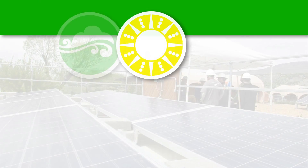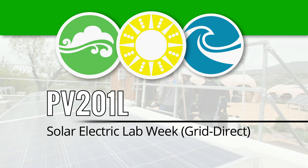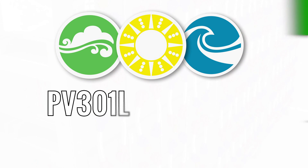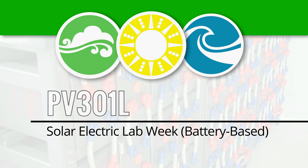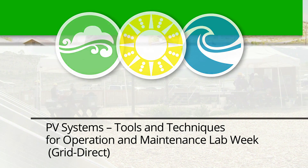Our primary lab classes include a one-week grid-tied PV systems lab class where the full five-day training is basically out in the field doing in-person coursework. We also offer a one-week battery-based lab course, a one-week class on PV system operations and maintenance, and a number of other smaller and different technology-based lab courses at this facility.